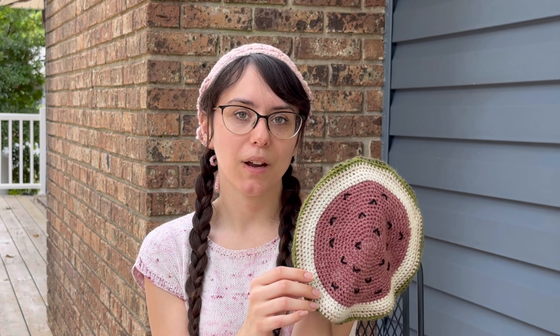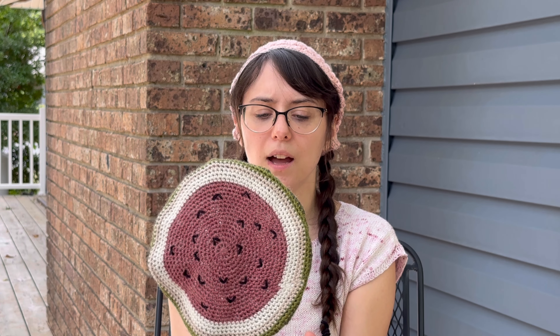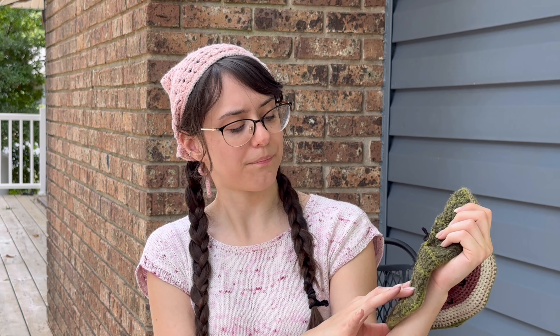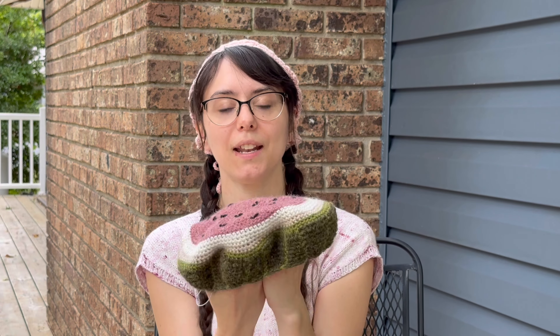Next up is a test crochet I did — it is the Fruit Beret by Iruchi. This was really fun to test crochet. I just used yarn scraps for this and blocked it. At first it was all wonky around the brim, so I decided to block it again using a pot, but that made it way too wide. So I added some elastic in it, and I still have a few ends to weave in, but this is super cute.